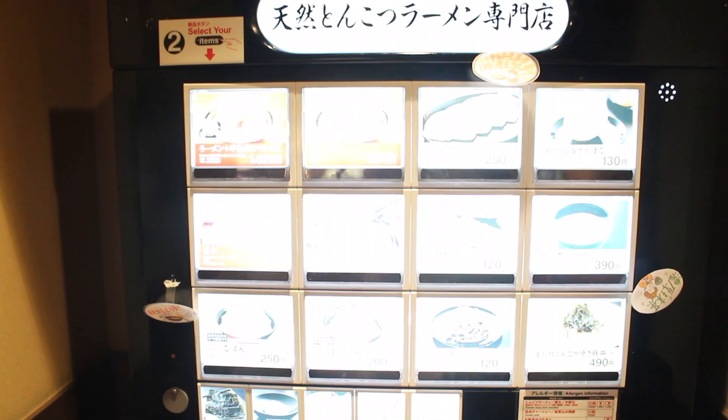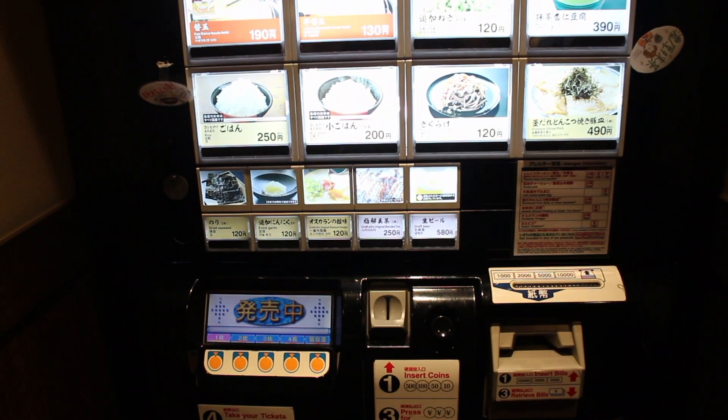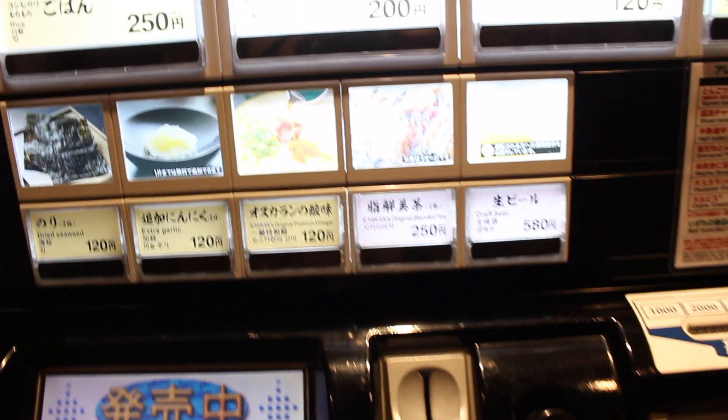We've just got into the shop and you order on one of those vending machine things. So we ordered two sets of ramen. They don't really have a lot of drinks either — they have just blended tea and draft beer.